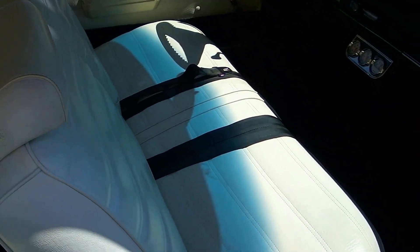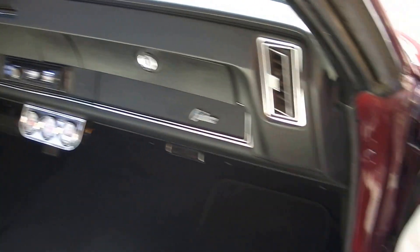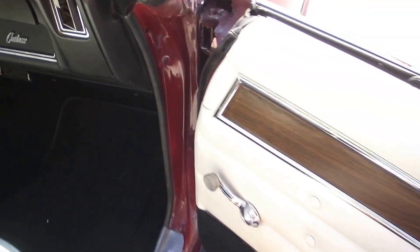Going in the passenger side here, you can see the seat covers — they're all in nice shape. The jams are nice and clean.